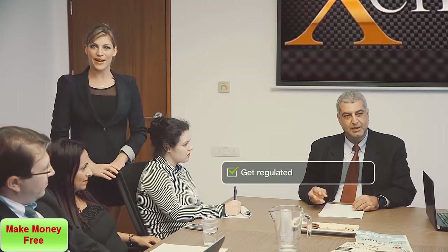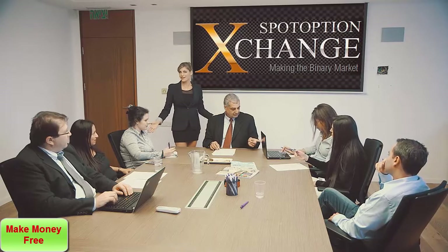What about regulations, you ask? Well, you'll need to get regulated, which is quite simple now that binary options are officially financial instruments regulated by CySEC. Our partners, SpotOption Exchange, is a licensed binary options market maker, so if you work with us, getting regulated is simple.